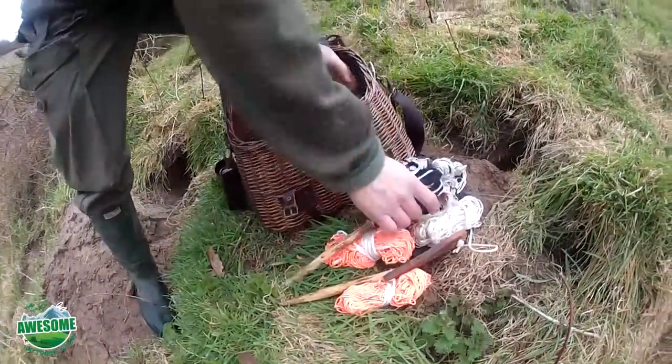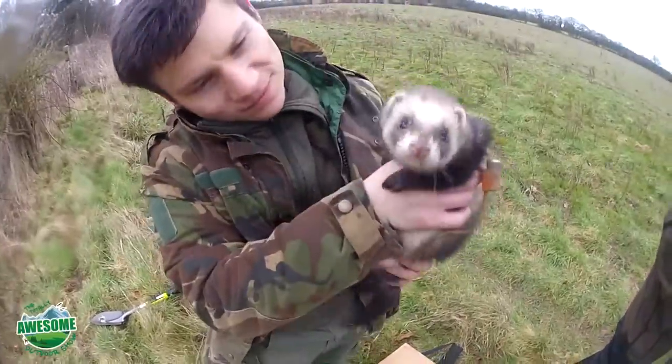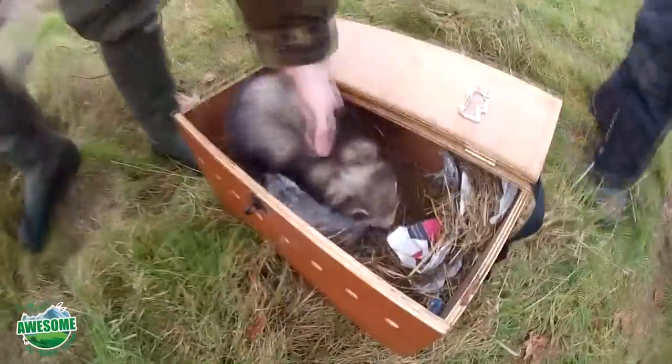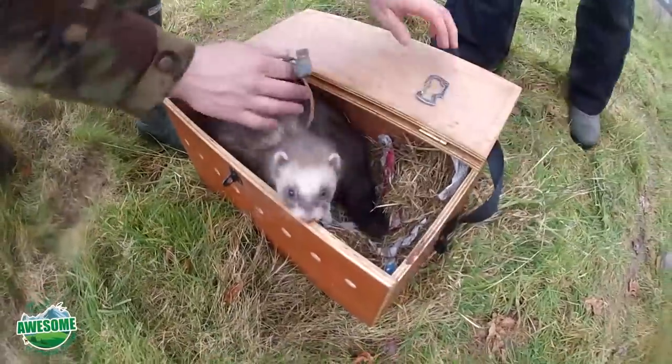If they're put away tidily, they'll come out tidy. The ferrets are uncollared and put back in their toasty little box having done all their work - a great session. They've got some rabbits, but I think they still want to go rabbiting!